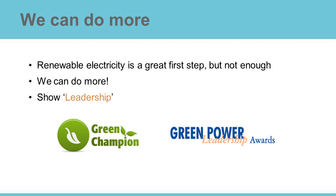Among specialists, also among LEED, there is a general feeling that buying renewable electricity is a great first step. But it is not enough. We have to progress and do more, especially if we want to claim leadership in driving changes.